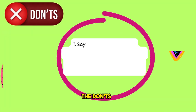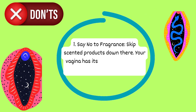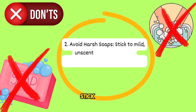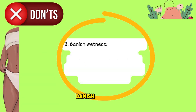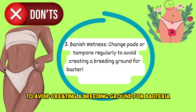The don'ts: 1. Say no to fragrance — skip scented products down there; your vagina has its own unique scent, so let it shine without interference. 2. Avoid harsh soaps — stick to mild, unscented soaps to avoid disrupting your natural pH balance. 3. Banish wetness — change pads or tampons regularly to avoid creating a breeding ground for bacteria. No one wants uninvited guests at this party.